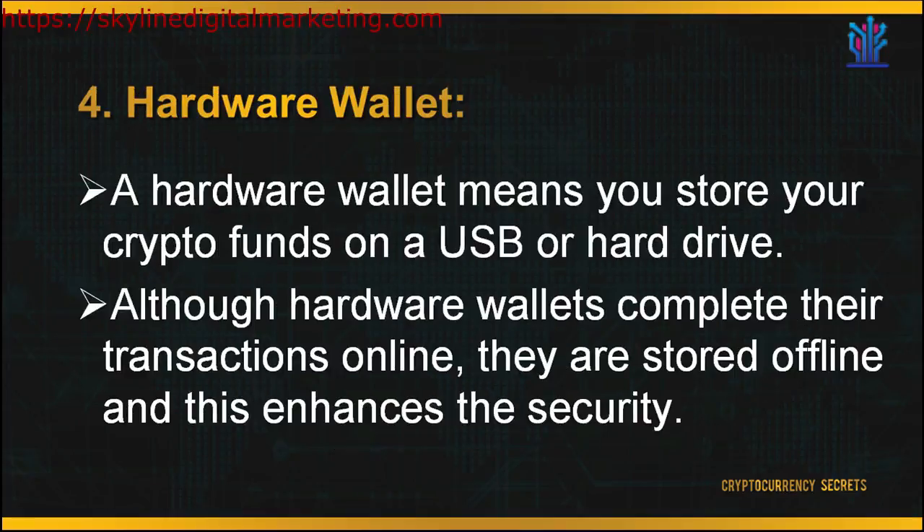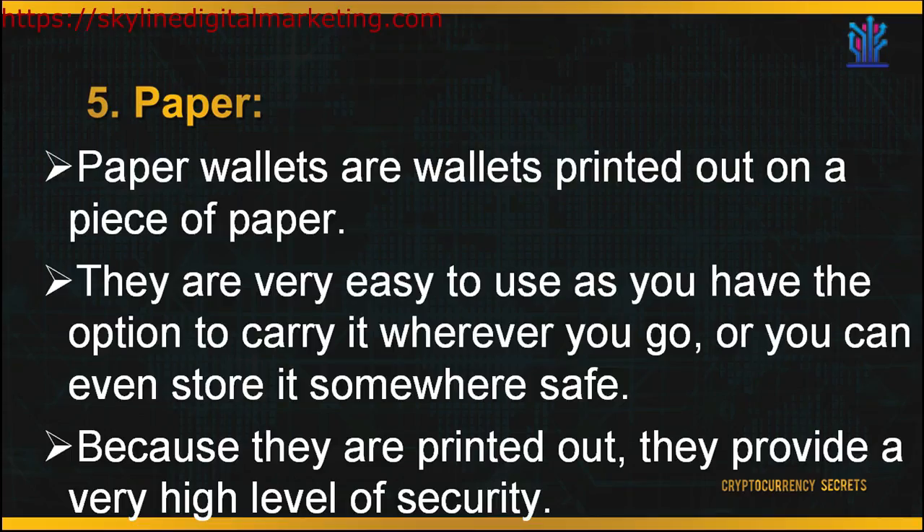The fourth wallet is your hardware wallet. A hardware wallet means you store your crypto funds on a USB or hard drive. Although hardware wallets complete their transactions online, they are stored offline, which enhances security. Last but not least, you can store your wallet on paper. Paper wallets are wallets printed out on a piece of paper. They are very easy to use — you can carry them wherever you go or store them somewhere safe. Because they are printed out, they provide a very high level of security. The term 'paper wallet' can refer to a physical printout of your public and private keys, or it can refer to software used to securely generate a pair of keys which are then printed.